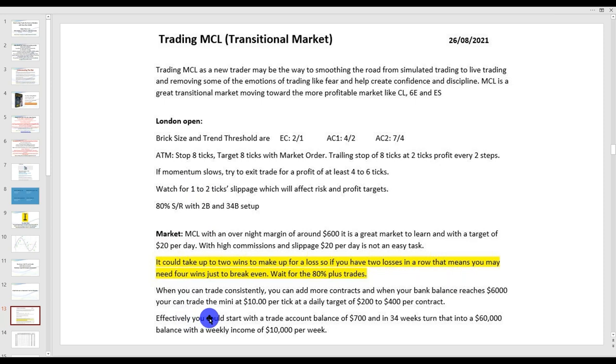Once your account reaches $6,000, you can then start to trade the big contracts. What that means: 2% of $600 is $12; 2% of $6,000 is $120. So once you build your account, you can start to trade the larger contract, which makes it a lot easier to generate $200 to $400 a day per contract — commissions are much less. Effectively, you could start with an account balance at the end of week one of $700 and turn that into a $60,000 account with a weekly income of $10,000 a week — in about 34 weeks, starting off with just $20 a day.